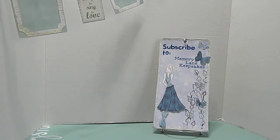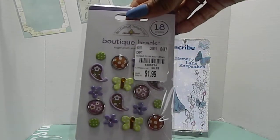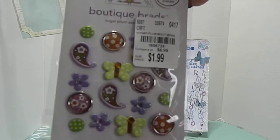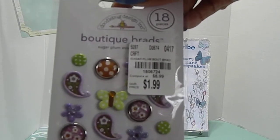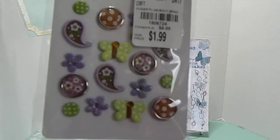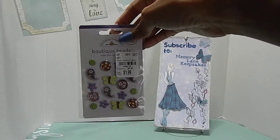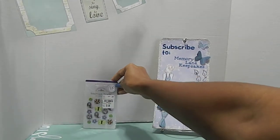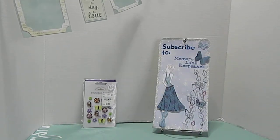So the first thing I found was by Doodabug Designs Incorporated — I found some Sugar Plum Brads. Look how adorable. These were priced at $1.99 and the number for this one is 1806724. So if you guys are looking for those, this is them. These are just too cute. I got these because when I was at the Expo they had some brads, but you were only getting like $12 worth for $1.50. This one comes with 18 pieces, so you can't really beat that.